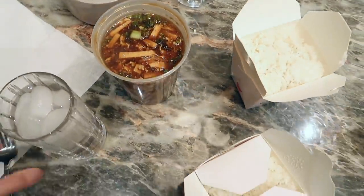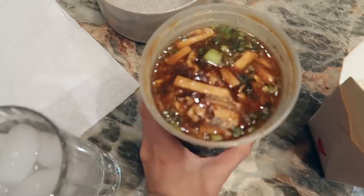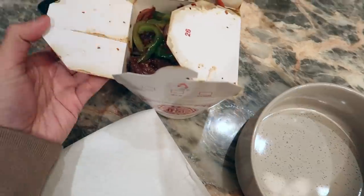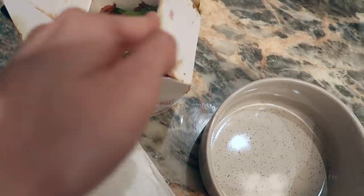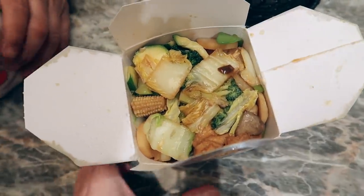Andrew got us some Chinese food. I'm so hungry — I haven't eaten all day. We got hot and sour soup, mild not too spicy. Mongolian beef, and then tofu and vegetables. Yum.